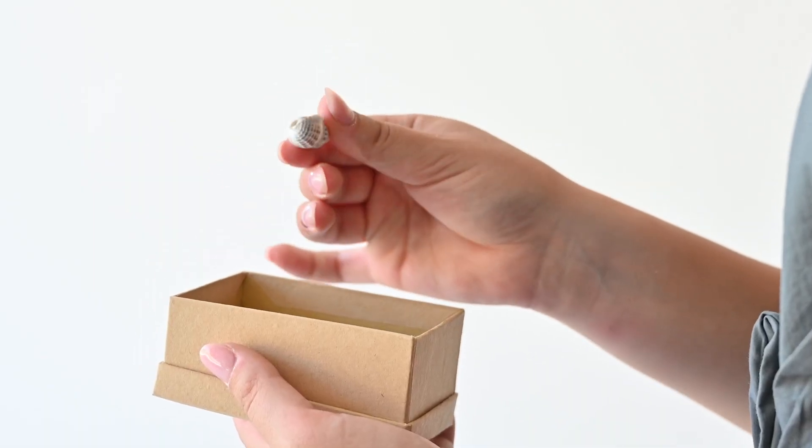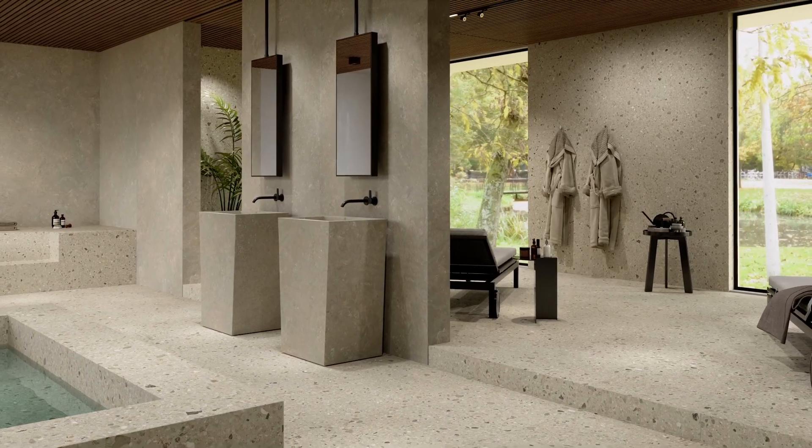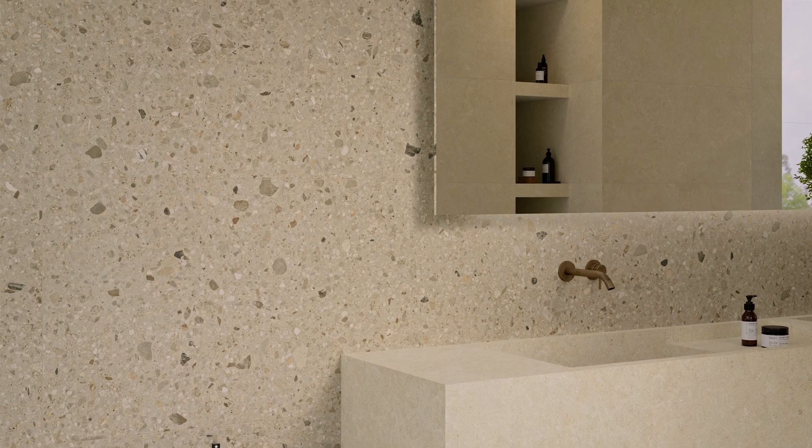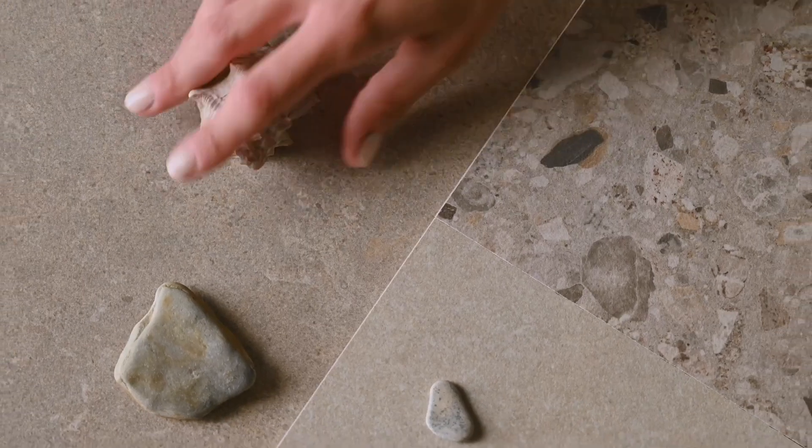The minimalist charm of a limestone with the inclusion of fossils that delicately enliven the base is combined by ArchiStyle with a captivating reinterpretation of the Terrazzo dotted with multicolored flakes, giving a very sophisticated contrasting effect.